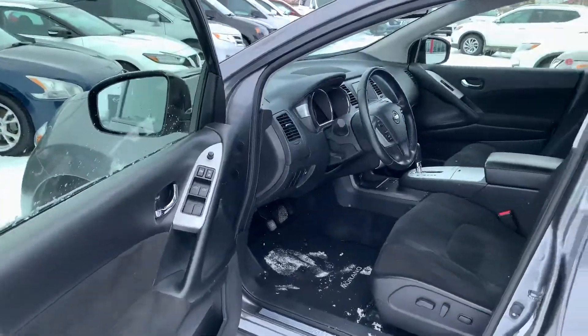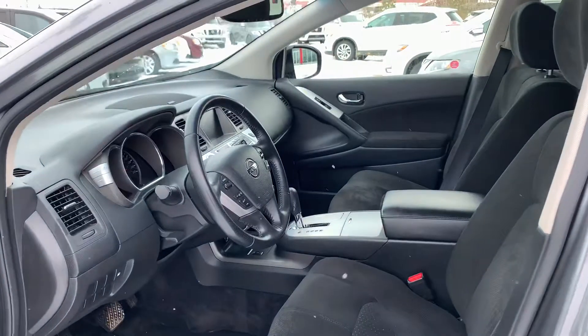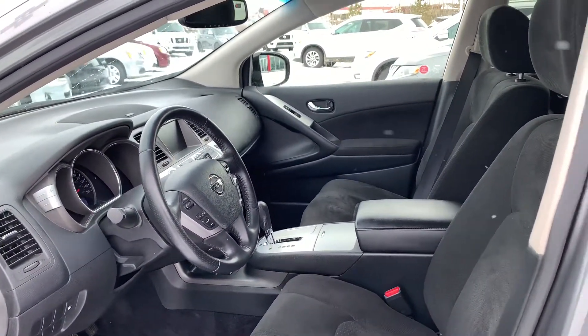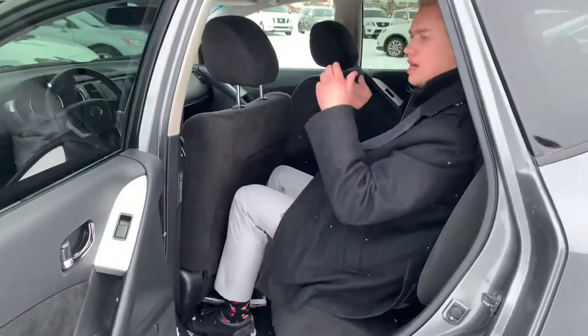Coming in on the inside here, you're gonna get your power windows, power locks, and beautiful cloth seats — they are heated to keep you nice and warm in the winter months. You're also gonna get your Bluetooth and cruise control on the steering wheel, a nice screen up front for your radio controls, and the Bose audio sound system.